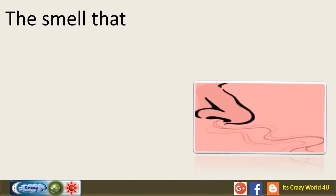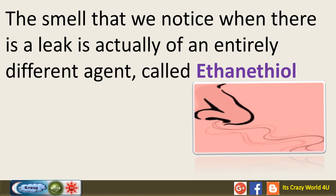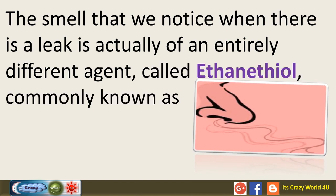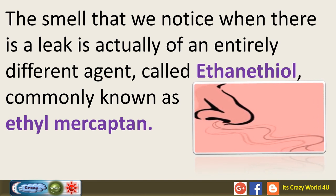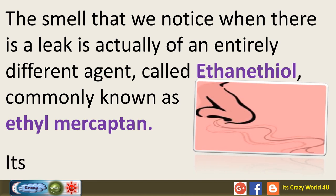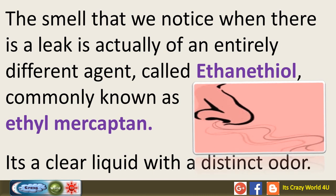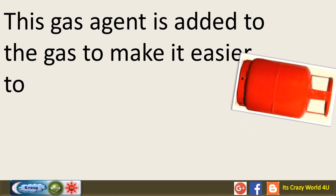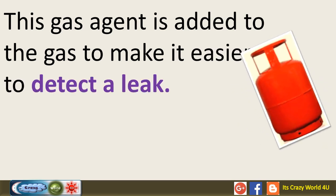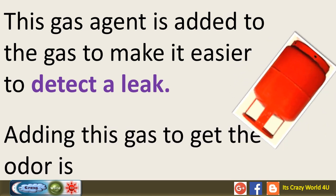The smell that we notice when there is a leak is actually of an entirely different agent, called ethanate diol, commonly known as ethyl mercaptan. It's a clear liquid with a distinct odor. This agent is added to the gas to make it easier to detect a leak. Adding this to give the gas its odor is called stanching.